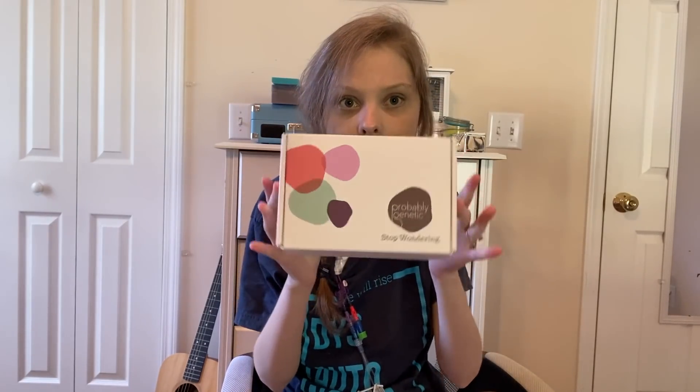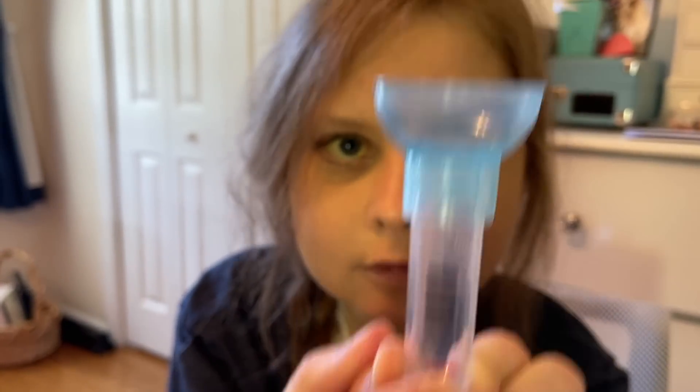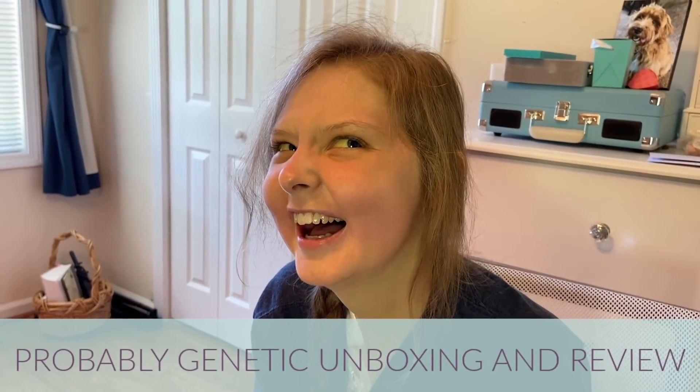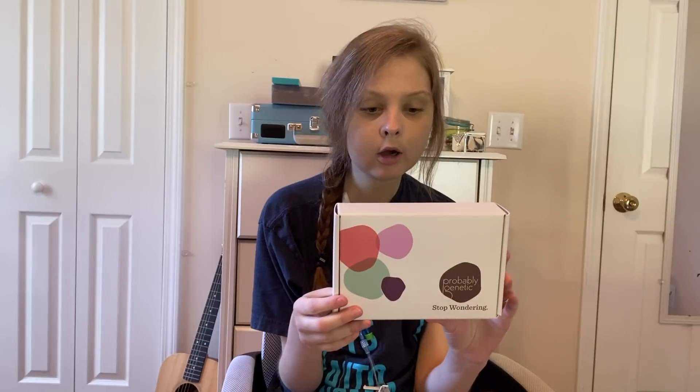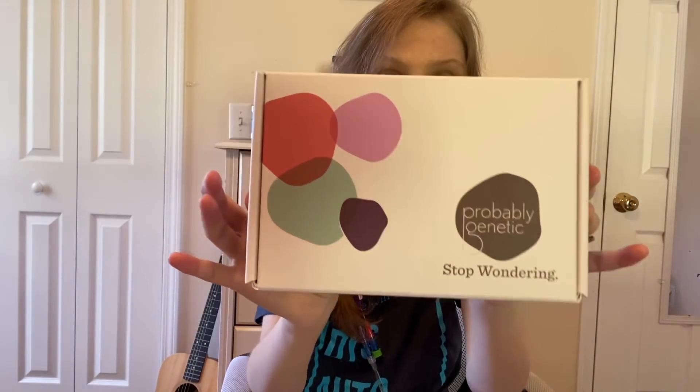Hi guys, look what I got. I actually got this box last week or even the week before, but I inconveniently became septic and couldn't film the unboxing video. So it is first thing in the morning — I just woke up not long ago — and I'm going to unbox this Probably Genetic kit.